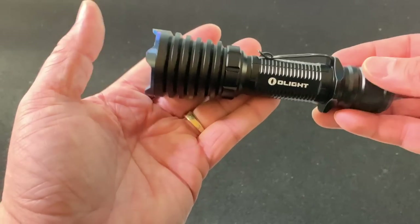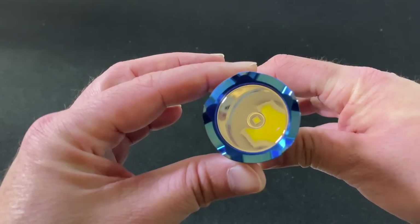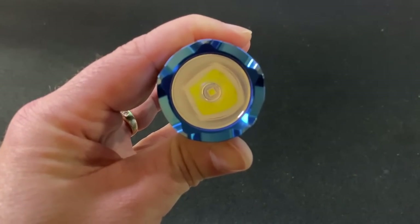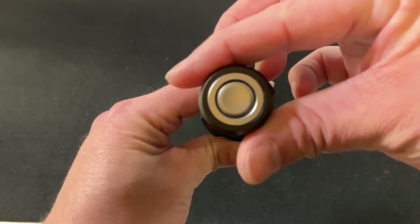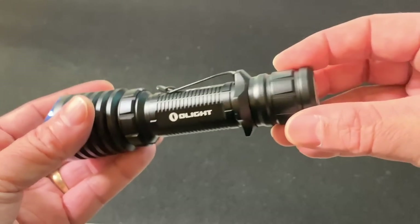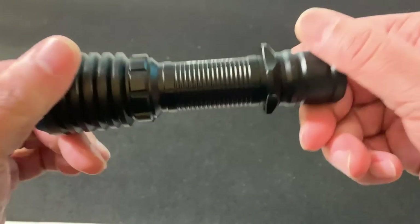This light is IPX8 rated for water resistance. It weighs 7.69 ounces and is 5.59 inches in length. The head diameter is 1.61 inches — you can see the LED right there. For those into specs, that's a Cree XHP35NW LED. The body diameter is just over 1 inch at 1.01 inches, so if you have an offset weapon light mount that holds 1-inch diameter flashlights, this will work for you.